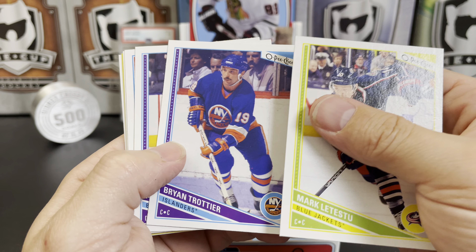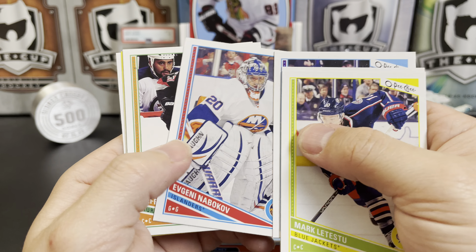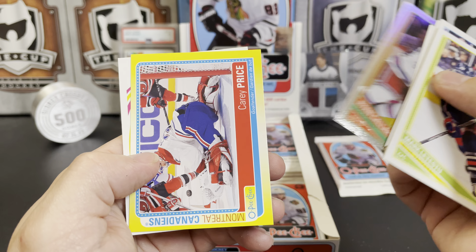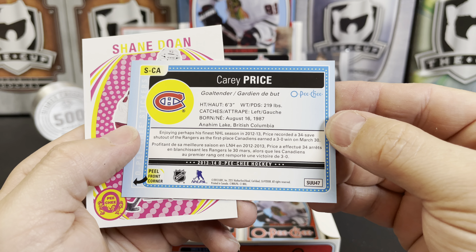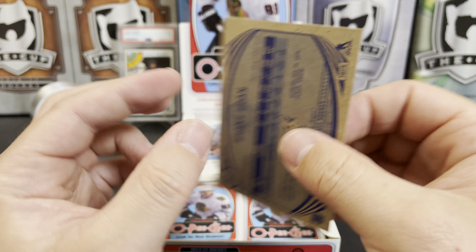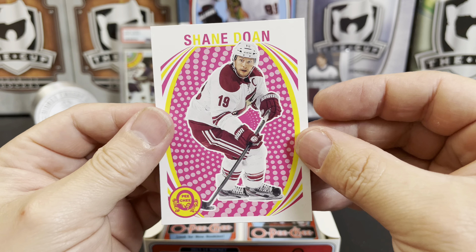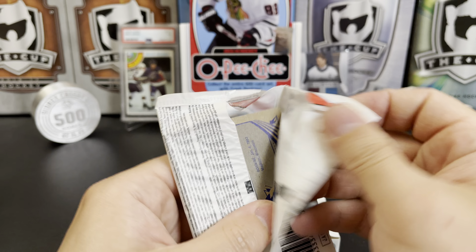Mark Letestu, Brian Trottier — there's a legend for you — Adrian Aucoin, Evgeni Nabokov, Jeff Skinner, and a rainbow of Ryan Callahan. Carey Price, and a Shane Doan. When they do the yellow it makes it really hard to see, although I do like the design except for that. That design is pretty cool in my book — your mileage may vary.